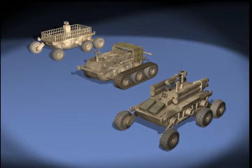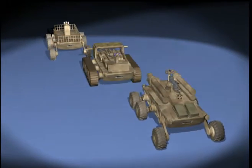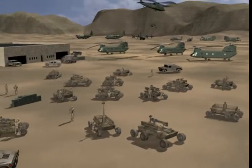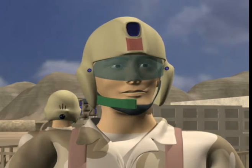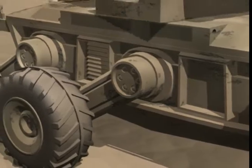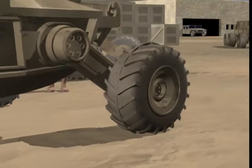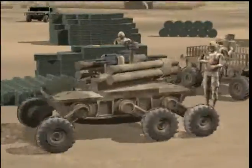A high degree of modularity among the three versions is desirable to provide operational flexibility. The dismounted Land Warrior commands the Mule using his Operator's Control Unit. Special compartments recharge batteries for night vision devices, communication, and computerized equipment carried by the warfighter. The six tires are of run-flat design and are independently driven, thus providing an ability to neutral steer.